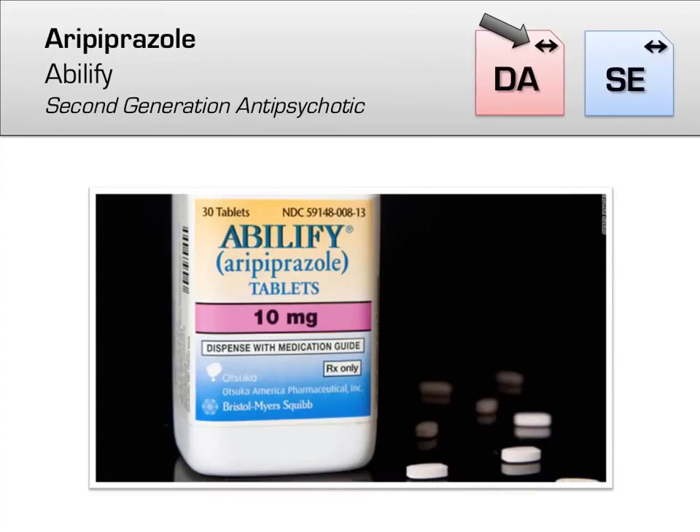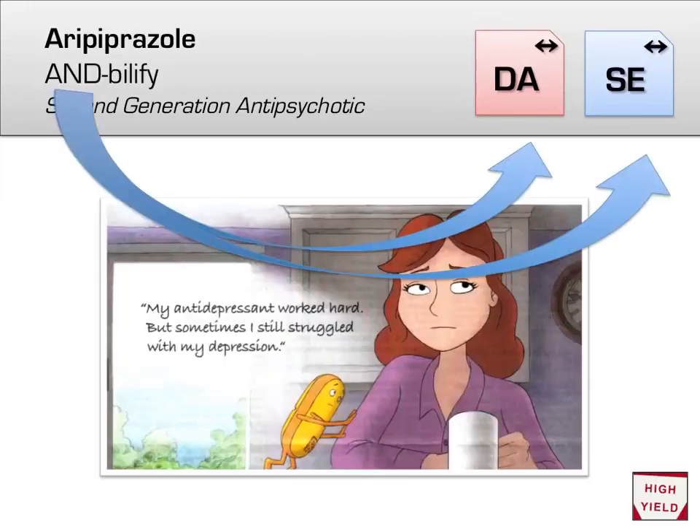The last atypical antipsychotic covered is aripiprazole (brand name Abilify), one of the newer antipsychotics. It is unique in that it is both a dopamine and serotonin partial agonist. Aripiprazole does not completely block D2 receptors but locks them at about 25% of maximum stimulation — helpful for maintenance therapy, but rarely works for acute psychotic episodes. Think of it as 'AND Abilify' to remember it hits two neurotransmitters: dopamine and serotonin. Because of this dual serotonin mechanism, it is often used to augment an antidepressant in refractory major depression.